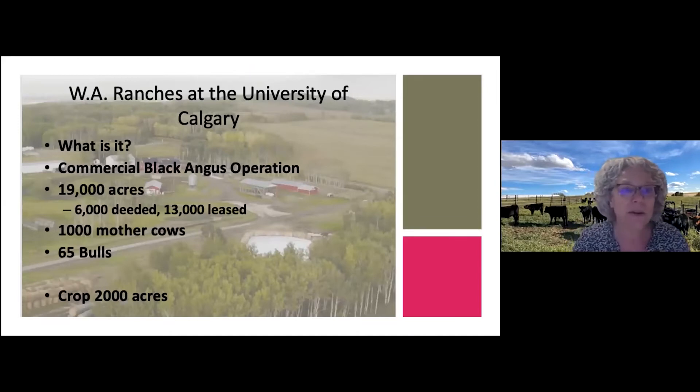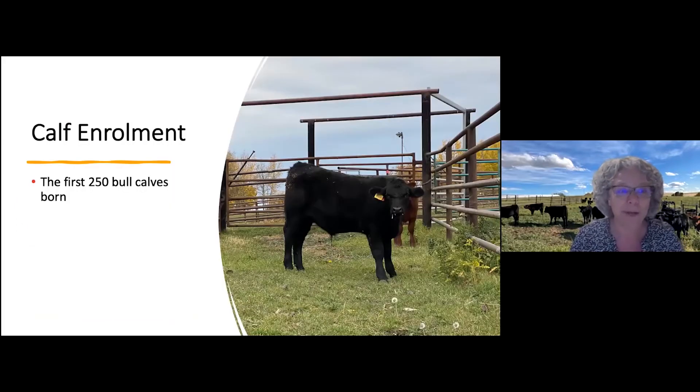This is our WA ranches at the University of Calgary. It's a beautiful donation from a family to our university. It is a commercial black Angus operation and we have about a thousand mother cows. This is an aerial picture of the environment we're working with, and last year I was able to work with the first 250 bull calves that were born at the WA ranches.